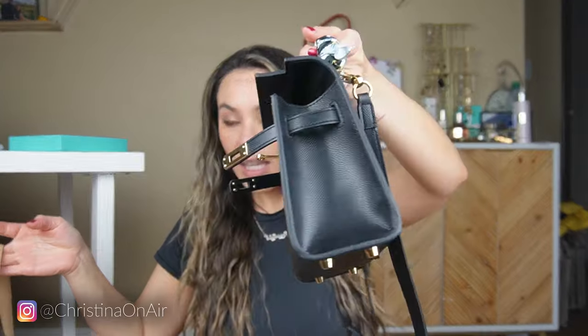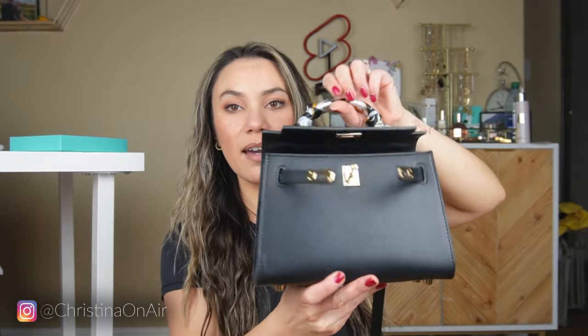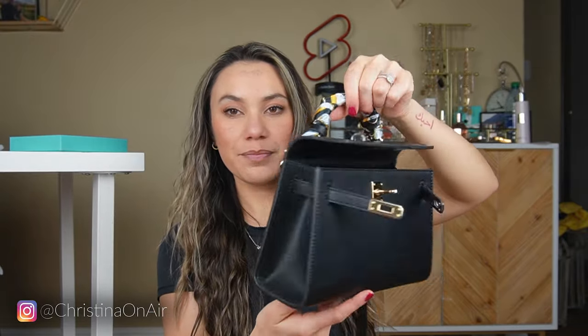I have two new bags to show you that you've already got a little preview of during regular Vlogmas videos. I got this Tory Burch Kira small chevron — I'll get the exact name in a bit — and then here is one from Amazon, a Hermes Kelly inspired bag. I wanted to do a dedicated video to these two bags for a little close-up and more focus. This is just my initial first impression; I've used each bag once so far and I'm really excited.